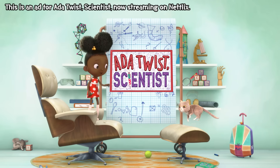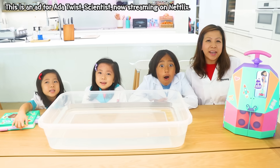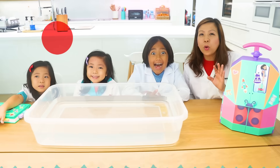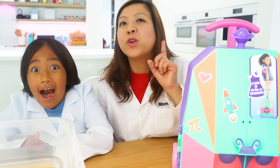This is an ad for Ada Twist Scientist, now streaming on Netflix. Hey guys, are you ready to do the special Ada Twist Scientist polka dot sink or float science experiment for Saturday's We Stim?